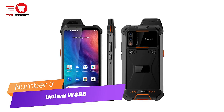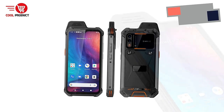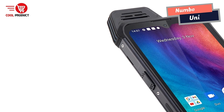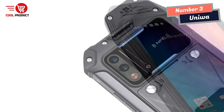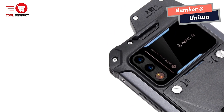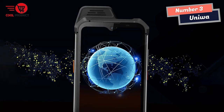Number 3: Yenitone W888 walkie-talkie smartphone. The Yenitone W888 is a rugged smartphone that doubles as a walkie-talkie, making it perfect for people who need reliable communication in harsh environments. The device boasts an impressive set of features, including an octa-core processor, side fingerprint unlock, a large battery, and more.